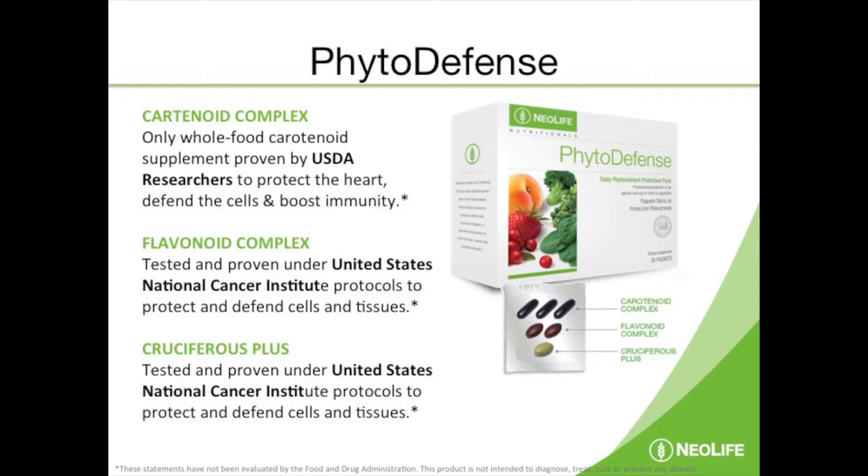Let me tell you what's in this product. It has carotenoid complex, which is the fruits and vegetables also included in Pro Vitality, and it builds from that. The carotenoid complex itself has been proven to enhance the immune system by 37 percent in 20 days, and it has very powerful fruit and vegetable compounds.